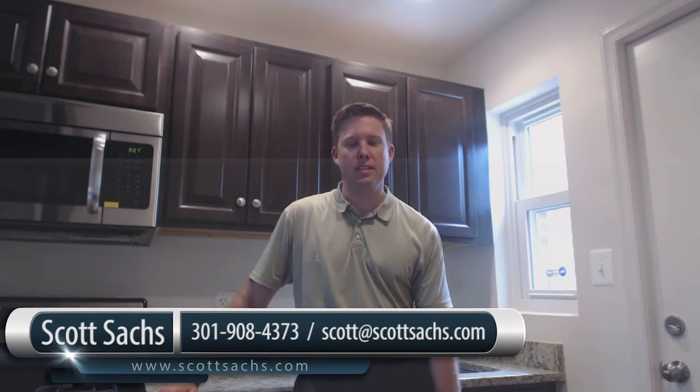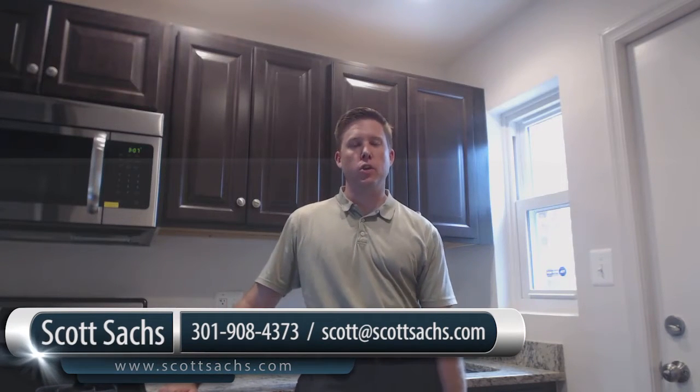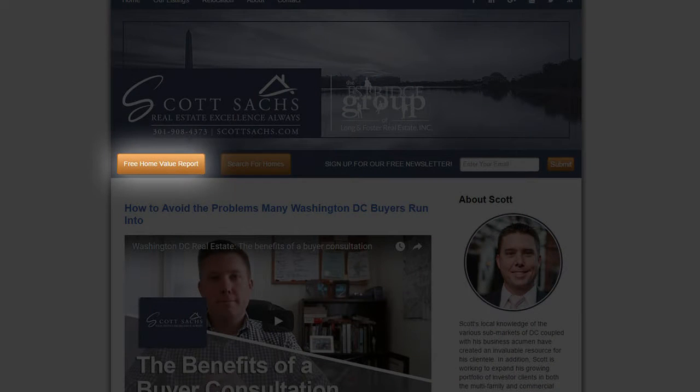Hi, this is Scott Sachs from Washington, D.C. Today we'll be discussing securing your home during the listing process. But before we begin, if you're a seller, click on my seller link for a free CMA or information about how we can list your home effectively.